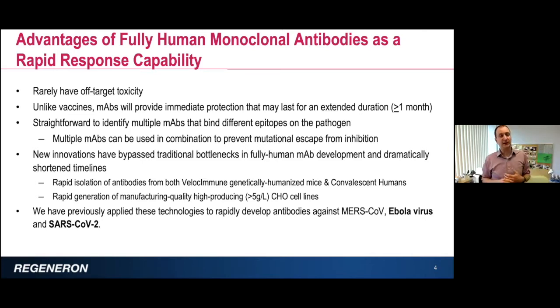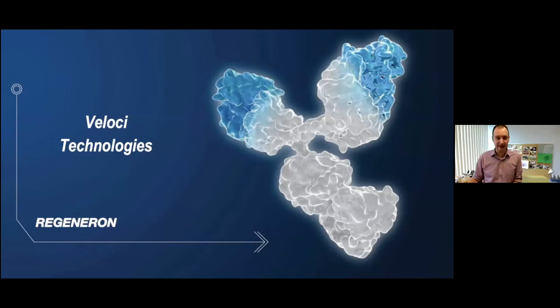It's straightforward to identify multiple different antibodies that bind to different locations on the pathogen, and by doing that you can prevent mutational escape from antibody inhibition. And using these technologies, you can bypass traditional bottlenecks — rapidly making antibodies, rapidly putting them in expression lines, and producing them in high amounts so they can be ready for clinical use.